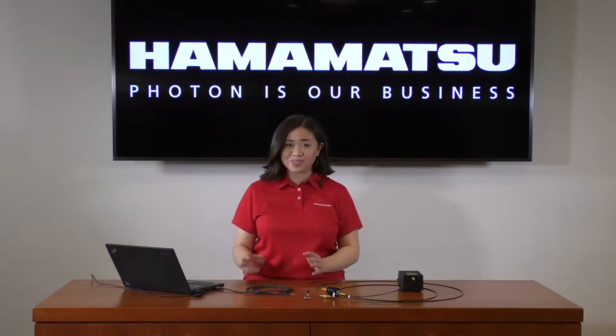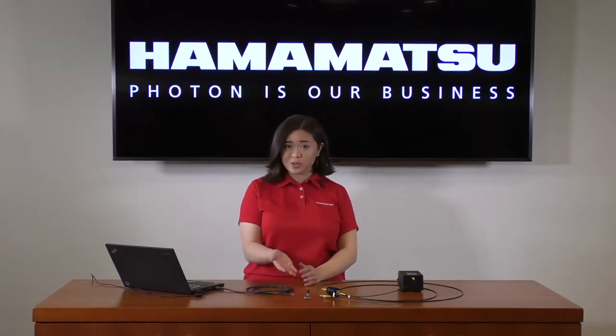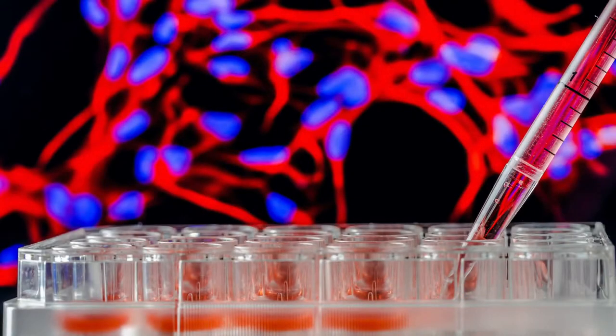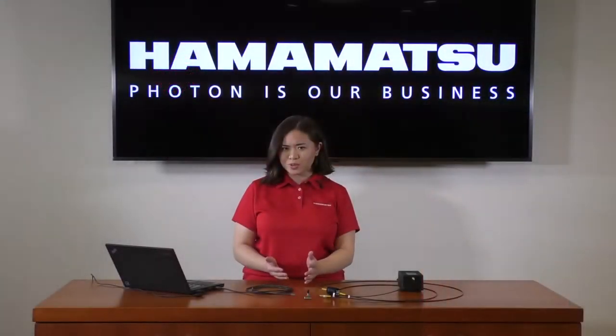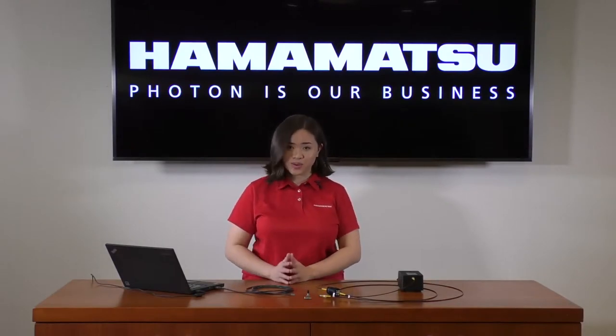These compact and smart designs open the door to new applications. We can see this spectrometer being used for colorimetry, fluorescence measurements, emission spectroscopy, and absorption spectroscopy measurements. Are you looking to use this spectrometer, or do you use it for something different? Let us know in the comments below.